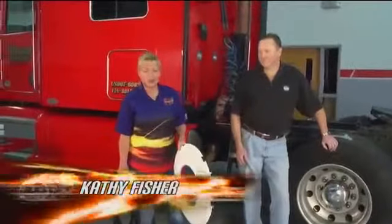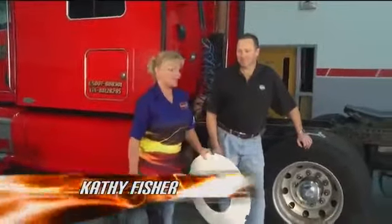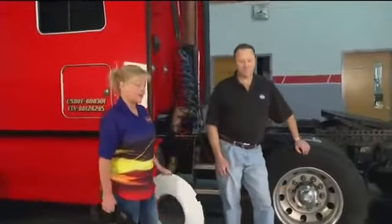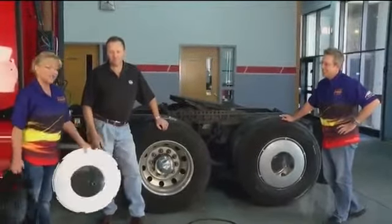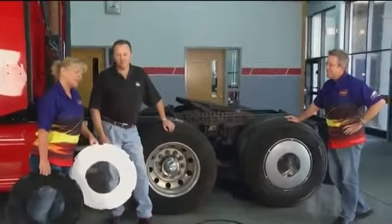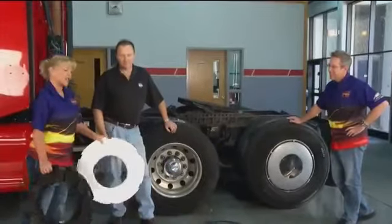Welcome to another edition of Performance TV. Diesel fuel just keeps going up and up, and all the trucks out on the road — rigs, race rigs, everything else — we'd all like to save a little money. We found something here that's going to help us out.